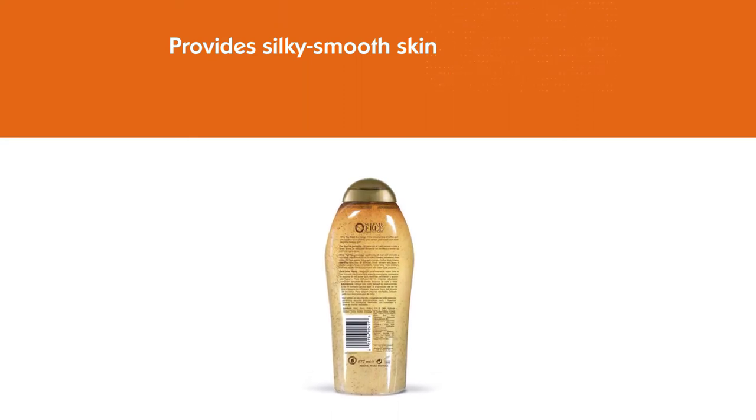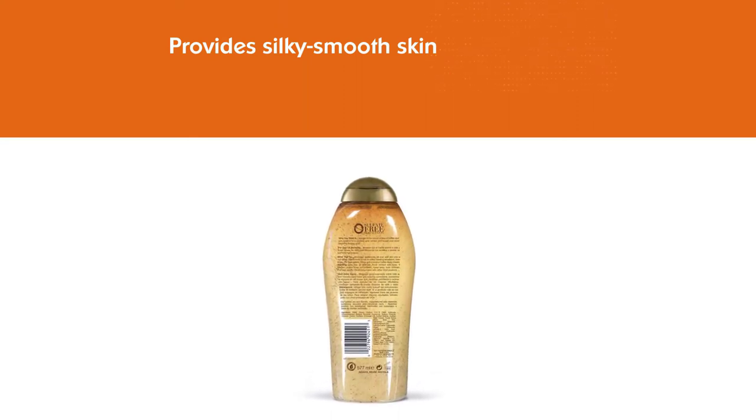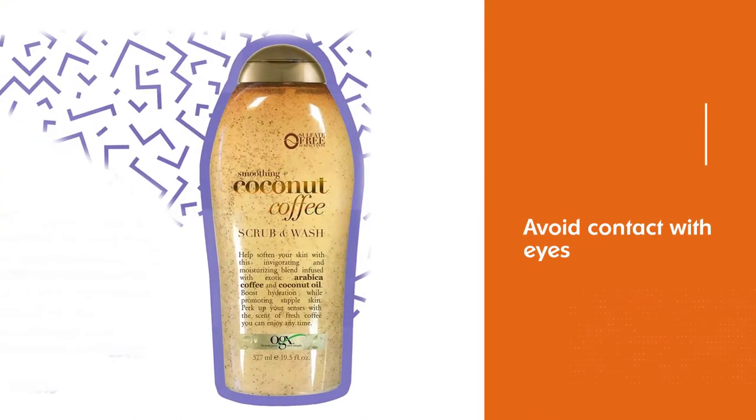Avoid contact with eyes. If contact occurs, rinse immediately. Keep away from children.